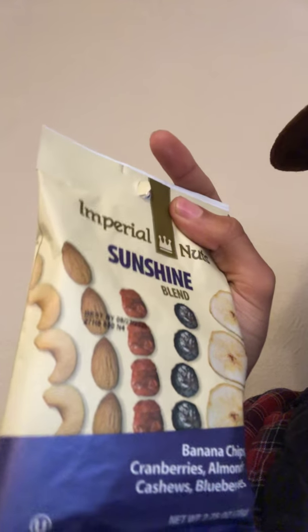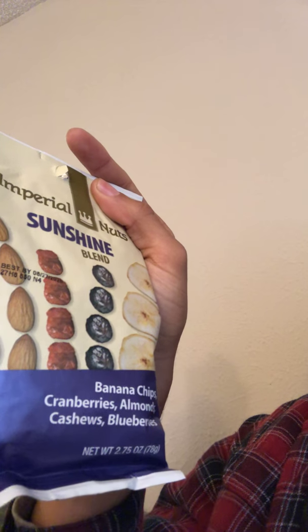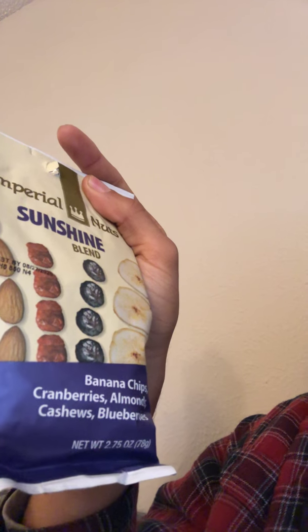I got another one from the same people — Imperial Nuts. These are the Sunshine Blend. It's banana chips, cranberries, almonds, cashews, and blueberries.